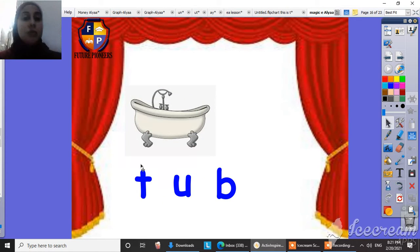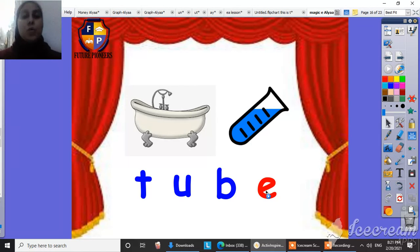This is a tub, and our vowel here is super weak. We want the vowel to say its name, so we will put the Magic E at the end of the word. It will be tube.